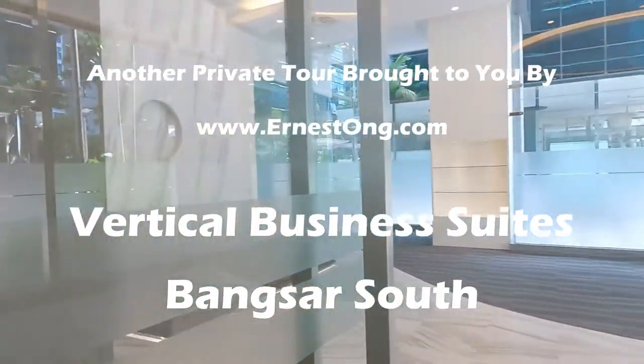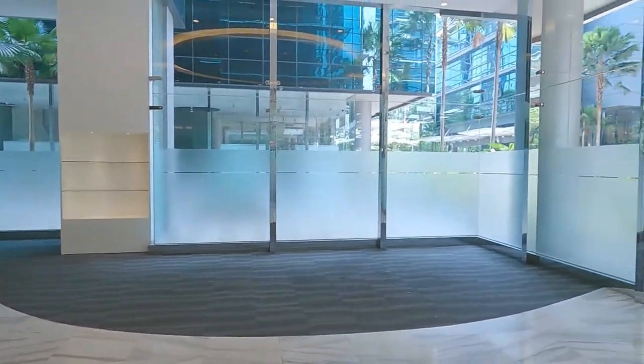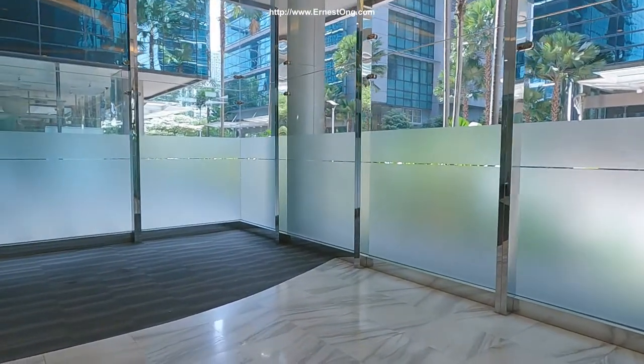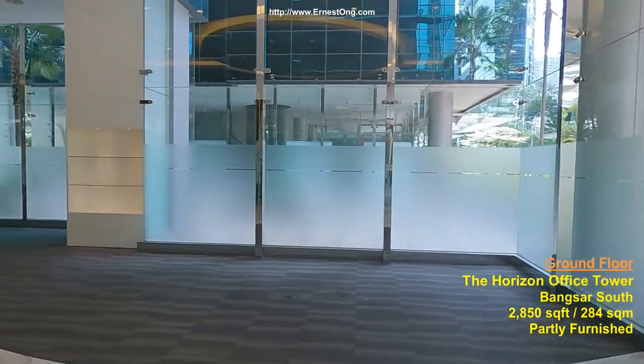Hi everyone, welcome to my video. Today in this property viewing video, I'd like to show you a ground floor of this space in the Horizon Langsa South.